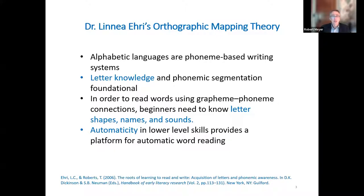I'm using Dr. Linnea Airy's orthographic mapping theory as the reading model to frame this talk. This is from a paper she and Dr. Theresa Roberts published in 2006. Alphabetic languages are phoneme-based writing systems. Letter knowledge and phoneme segmentation are foundational. In order to learn to read words using grapheme-phoneme connections, beginners need to first learn letter shapes, names, and sounds. Automaticity in these lower-level skills provides a platform for the development of automatic word reading.